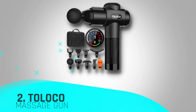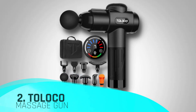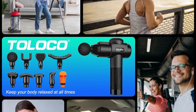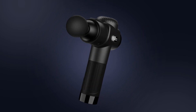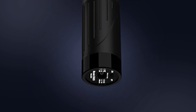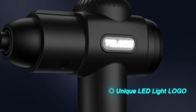Number two in our top today is the Toloko Massage Gun — a powerhouse of relief offering quick pain relief and an unparalleled massage experience. With a high penetration force of 12 mm and up to 3,200 revolutions per minute, it effectively alleviates muscle fatigue, promotes blood circulation, and relieves lactic acid, restoring your body to its optimal state.